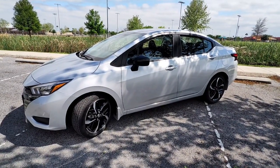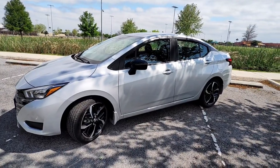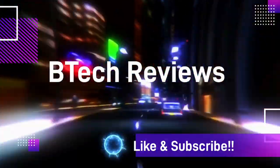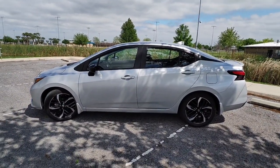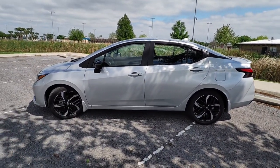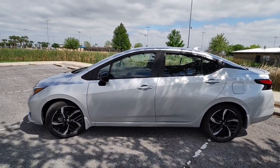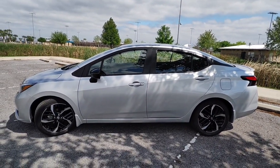Hey guys, Mike from BTEC Reviews here and today we take a look at the 2024 Nissan Versa SR. Welcome back to the channel. I've done some videos on vehicles in the past, and in this case I purchased a brand new 2024 Nissan Versa SR edition, which is probably the smallest car you can get from the Nissan lineup as far as an actual car.